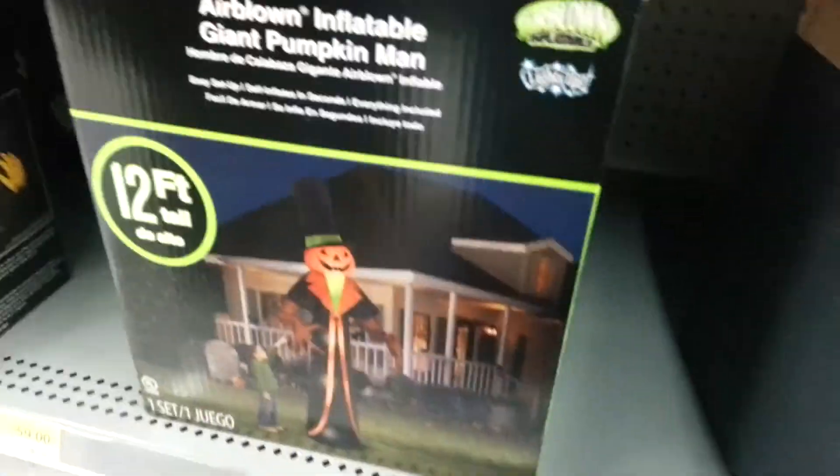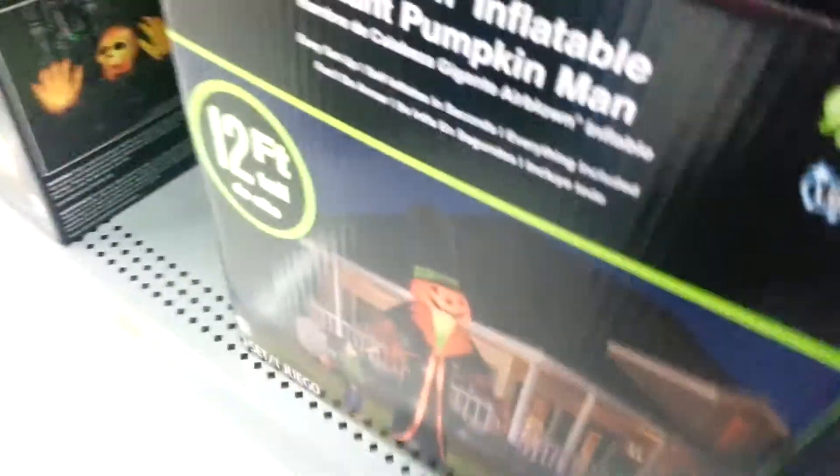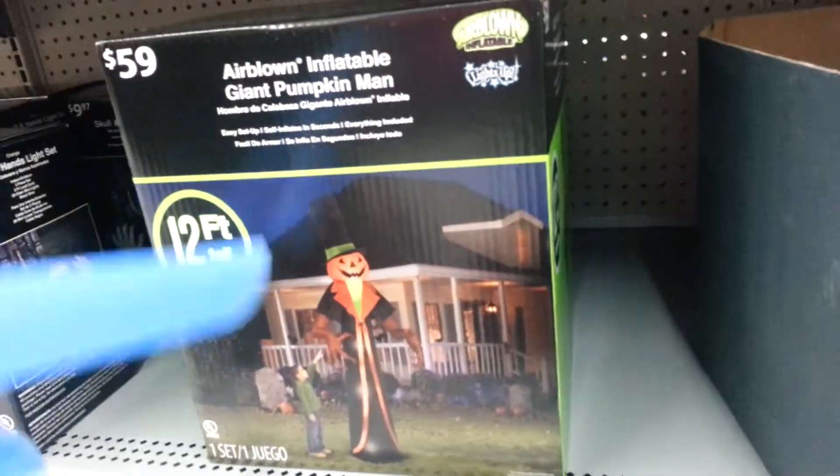There's a dog and then this 4-foot guy up there - I saw it, it's right here. And then this 12-foot giant pumpkin man thing - there's only one left of that, guys. So 60 bucks if you want to buy that - just the last one.